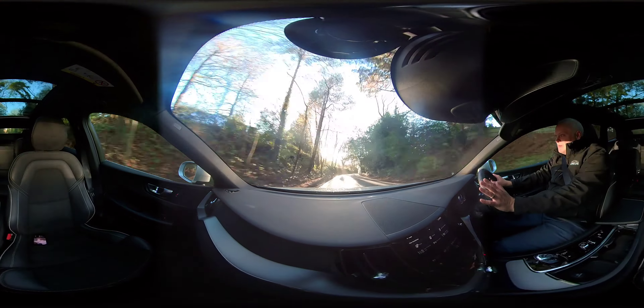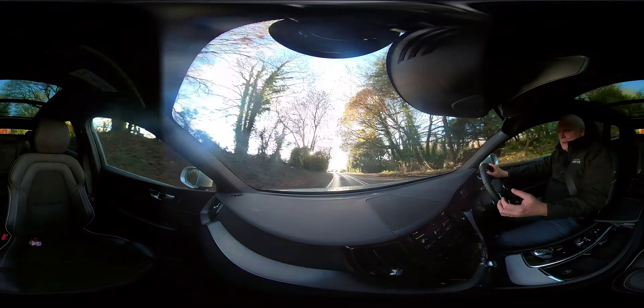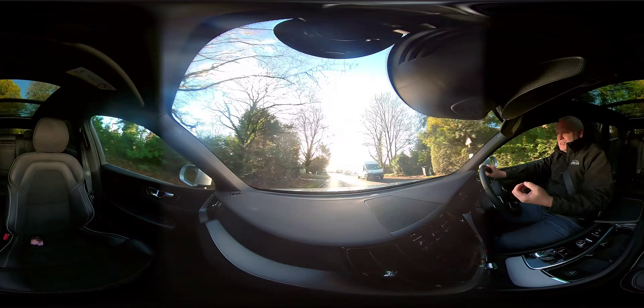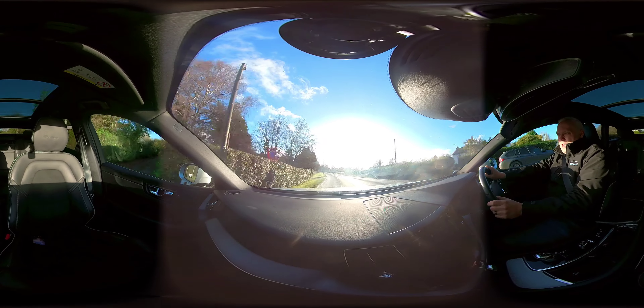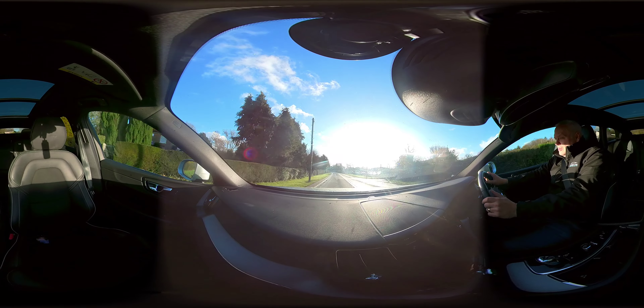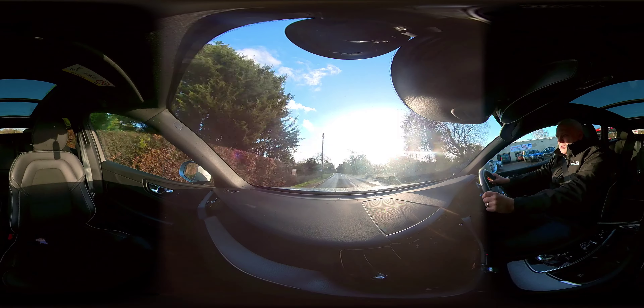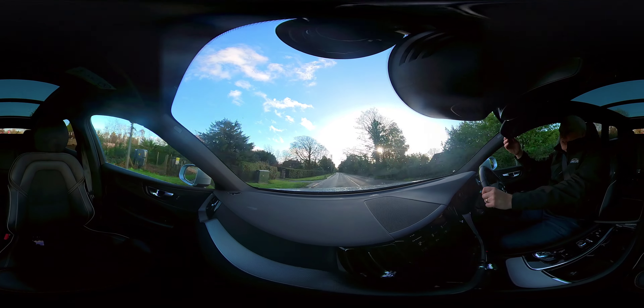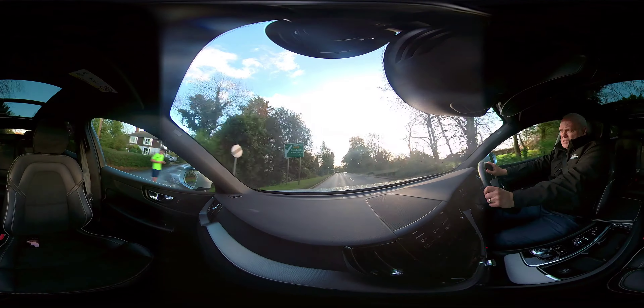What's nice is there aren't loads of these on the road, so you get a bit of individuality and kudos driving one. People look on with envy because so many want these now. They're really well sought after, and the combination of petrol and hybrid technology means this car is very fuel efficient as well.